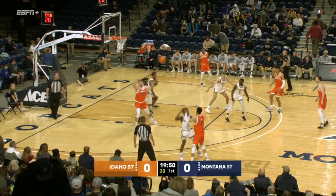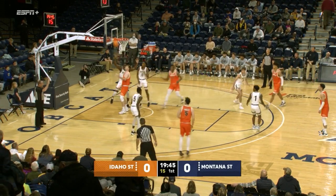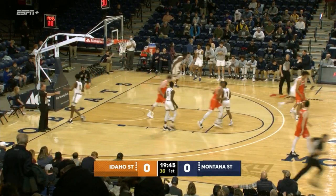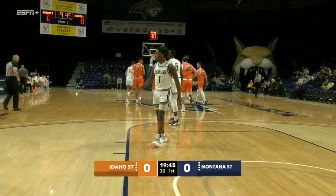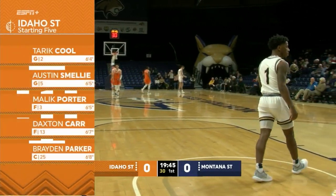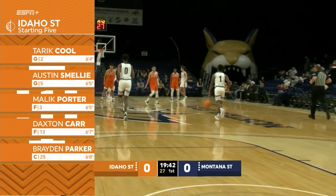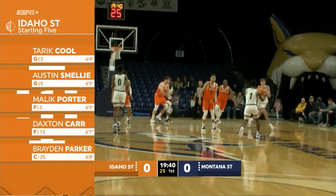They get things up and going as the Bobcats come out in their man-to-man defense. Down inside, posting up, Parker goes out but he traveled. He took an extra step and we're going the other way — an early turnover coming the way of Idaho State. Nice job by Jabril. He creates contact to force the balance, and then basically pulls the chair out from under Parker, who shuffles the feet and turns it over.